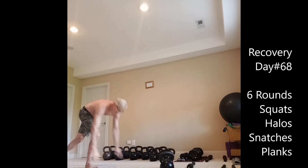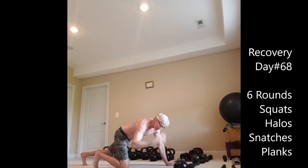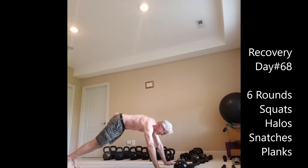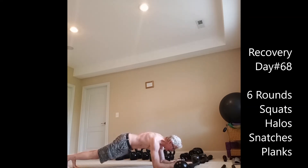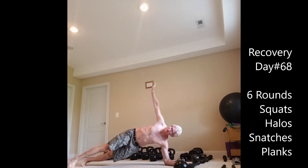Plank — try for two minutes here, especially after the snatches. Your core is really activated, so there's a little bit of fatigue. Going to do this for about two minutes.